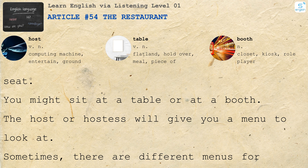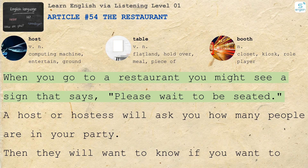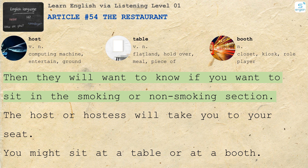The Restaurant. When you go to a restaurant, you might see a sign that says, 'Please wait to be seated.' A host or hostess will ask you how many people are in your party. Then they will want to know if you want to sit in the smoking or non-smoking section. The host or hostess will take you to your seat.